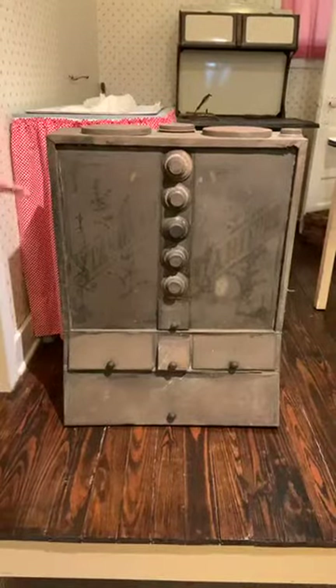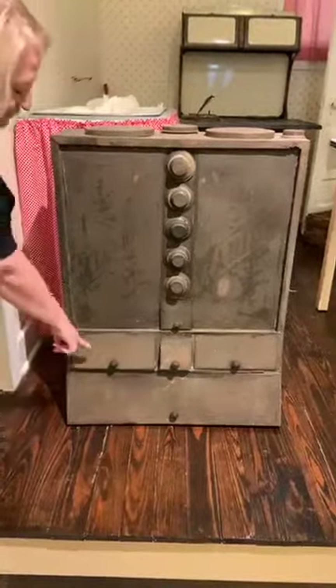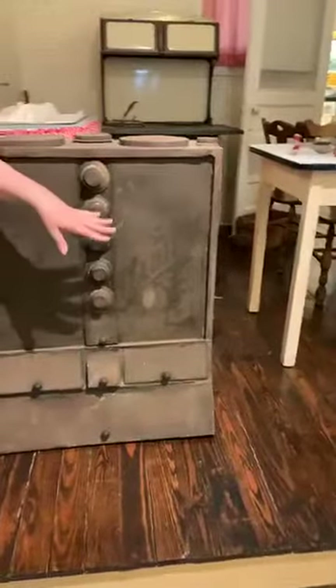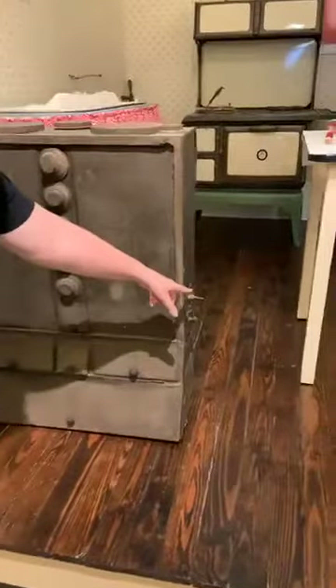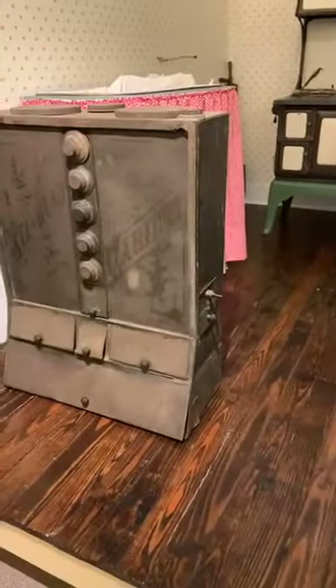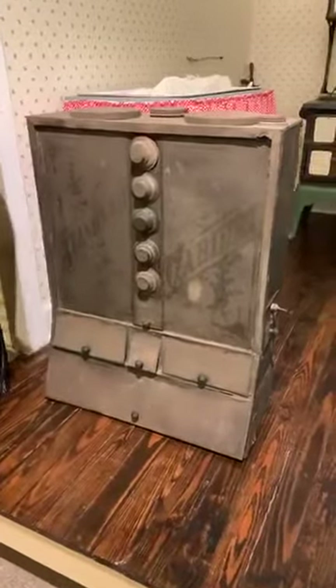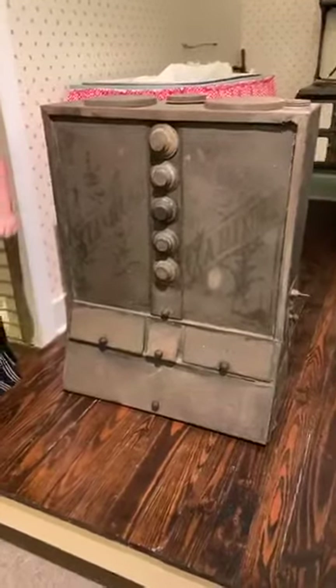This right here was actually a flour sifter, and the flour came out here. Over here, you had a coffee grinder. Right here would have been a crank, but it's missing at this point. These are jars for different spices — they can be removed, and they're literally jars with four different spices.